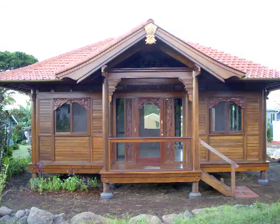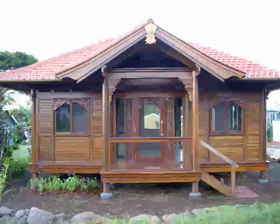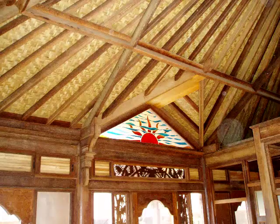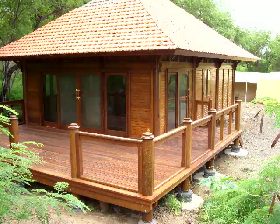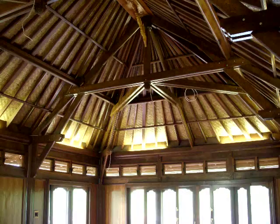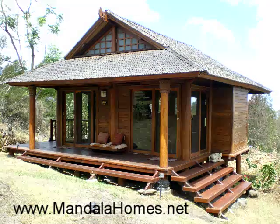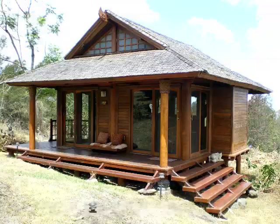We pre-build exotic handcrafted homes and gazebos in our own factory in Bali, Indonesia, out of sustainable plantation-grown coconut wood and ship them anywhere in the world as prefabricated kits complete with high-fired ceramic tar roofs and handcrafted wooden doors and windows. If you are curious, you can find out more at www.mandalahomes.net. I hope you enjoyed our little presentation. We are looking forward to your visit in our store or online. Aloha!